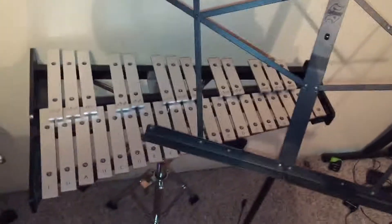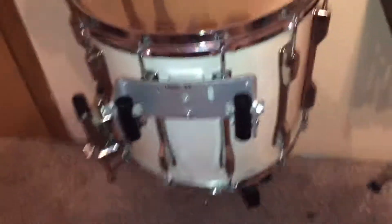Today I'm going to show you my instrument collection. This is my music stand. That is what is called a bell kit. That is my marching snare I got for last Christmas.